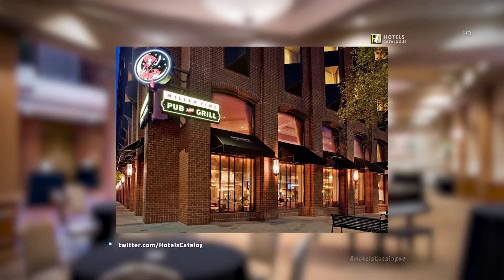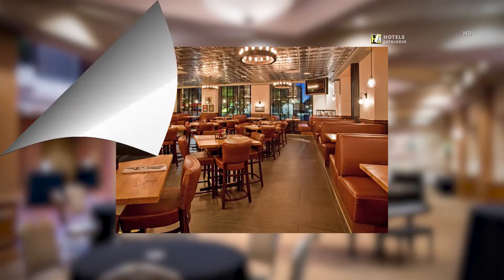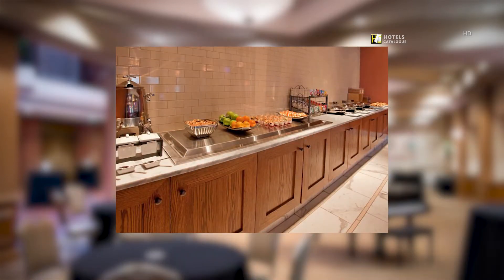The newly opened Miller Time Pub & Grill welcomes travellers to watch the big game and join us for lunch, dinner, or just a tasty draft beer. Offering a fantastic American breakfast, our café is a great way to start off the day.